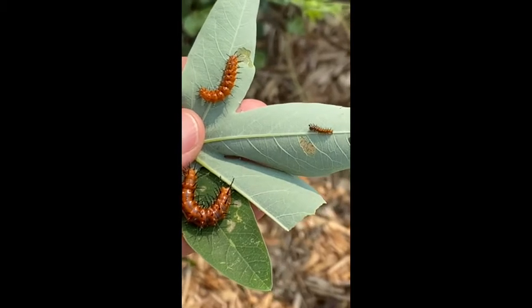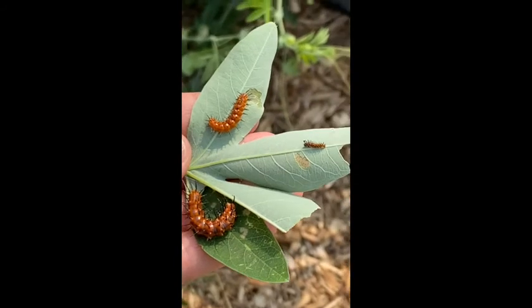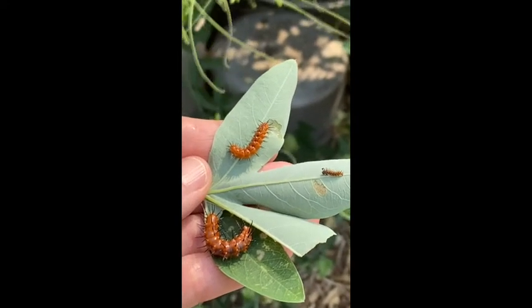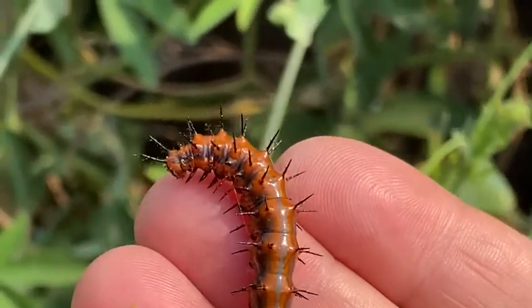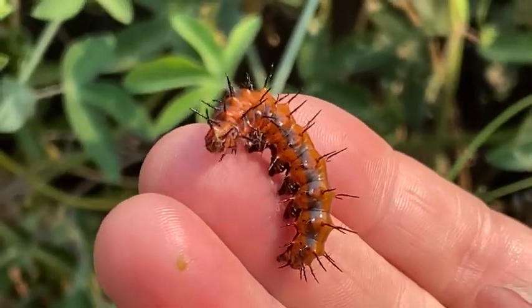These are all different sizes of the same caterpillar. They're all from the fritillary butterfly — I'll show you a picture of those in a minute. I thought you might want to see a close-up of how these caterpillars look. I wonder why they have all that spiky hair.